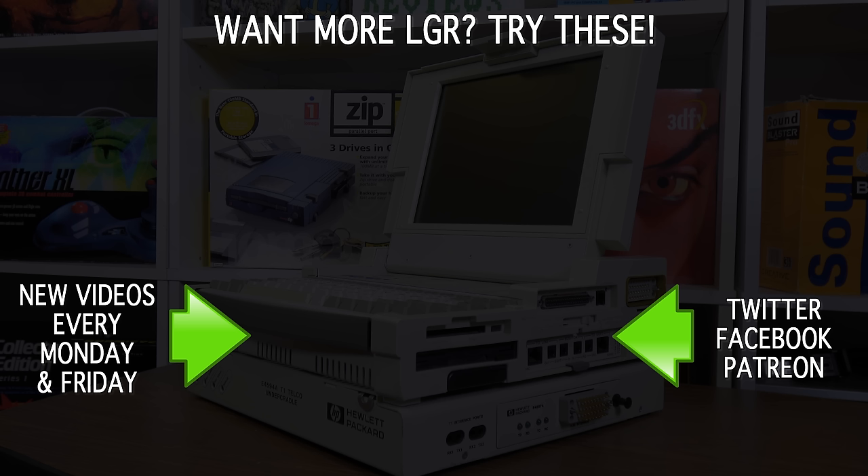And if you enjoyed this quick look at a thing of computers, then you might enjoy some more of the other LGR stuff I have on my channel and coming up in the future — new videos every Monday and Friday. And as always, thank you very much for watching!